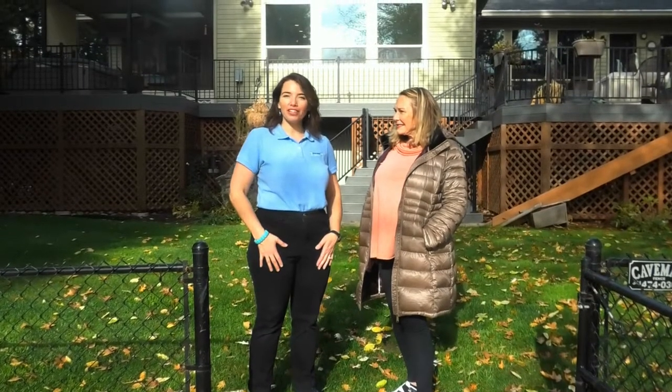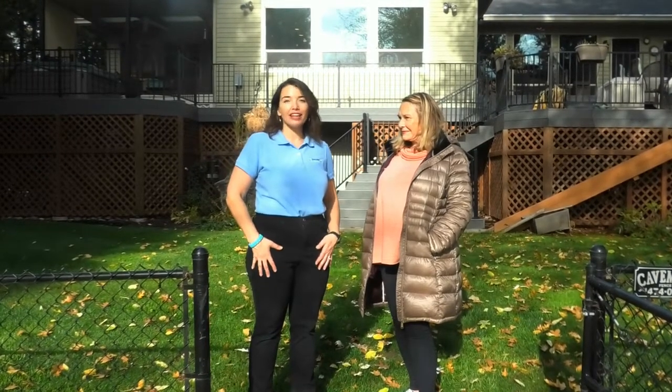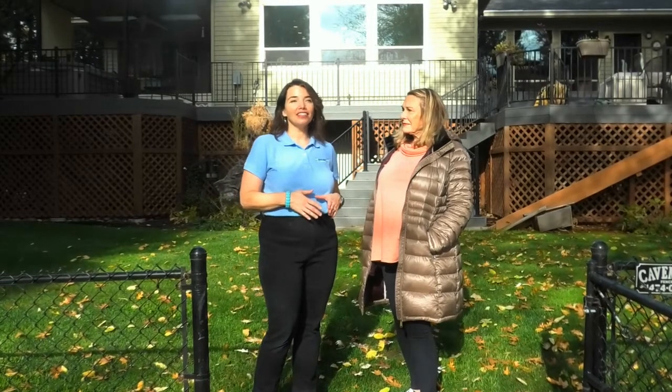Hey, I'm Jenny Moran, professional organizer, and my business is Efficient Spaces. I've been organizing for 12 years, and this is a fun project that I've been working on with Kathy. I'll let her tell you a little bit about it.